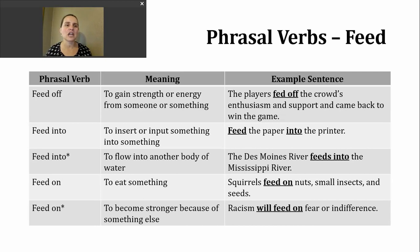If the crowd is energetic, that energizes the team — it gives them more energy. Another phrasal verb that's common to hear or see is feed into. The first meaning is to insert or input something into something else. For example: feed the paper into the printer, so we're inserting paper so that something can be printed.